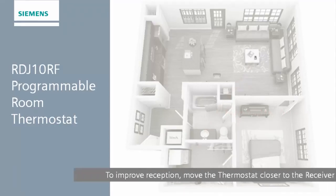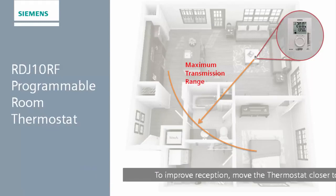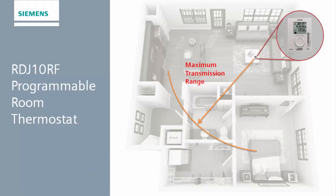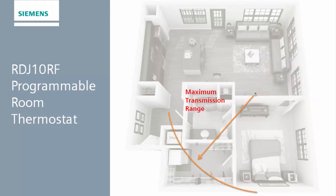The simplest way to rectify this is by moving the thermostat closer to the receiver. By reducing the distance between the receiver and the thermostat, this may increase the chance of the signal reaching the receiver. The main point to consider is: the closer the thermostat is to the receiver, and the clearer the line of sight between the two devices, the more successful communication will be.